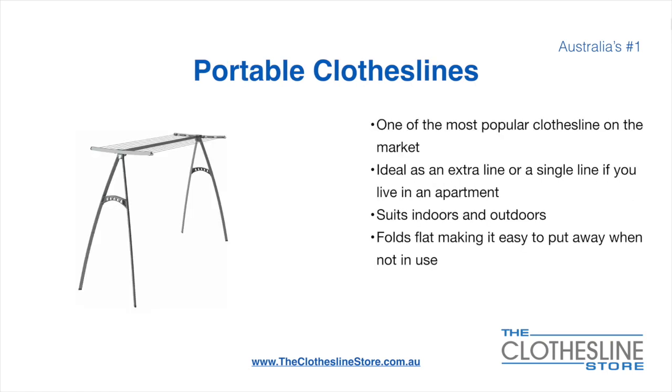Portable clotheslines are one of the most popular clotheslines on the market today. They're ideal as an extra line or as a single line in your apartment. They do suit indoor and outdoor use. They also fold flat making it easy to put away when not being used. On the left here we have the Hills Portable 170 clothesline.